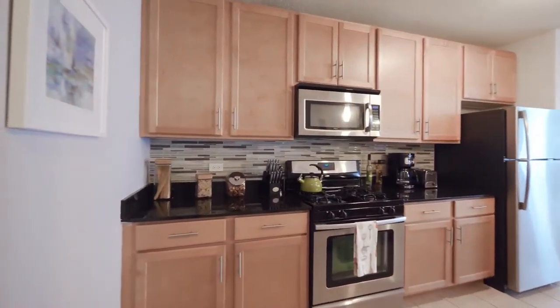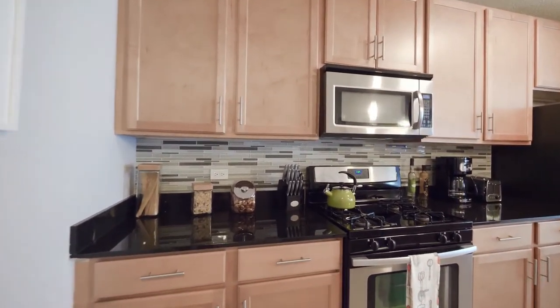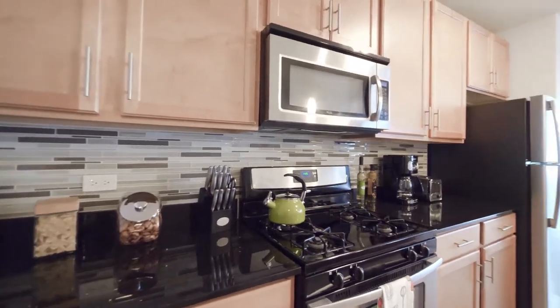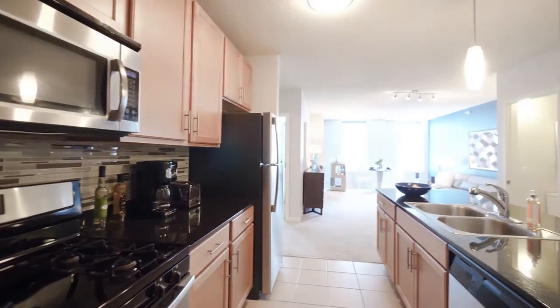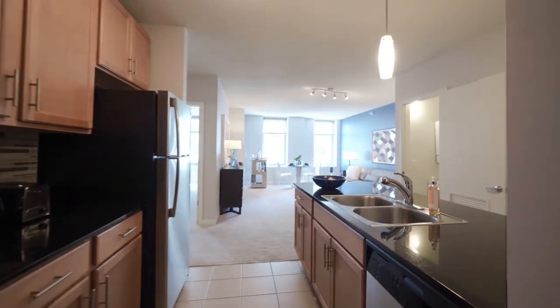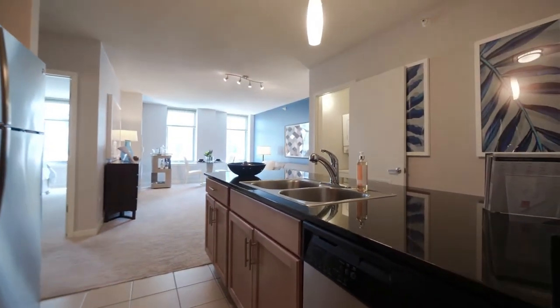A kitchen with a ton of cabinet and counter space. You have quartz counters in black, a four-burner gas range, pendant lighting, and stainless steel appliances.